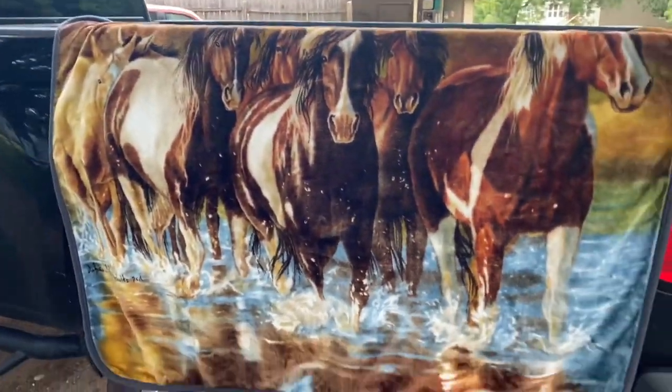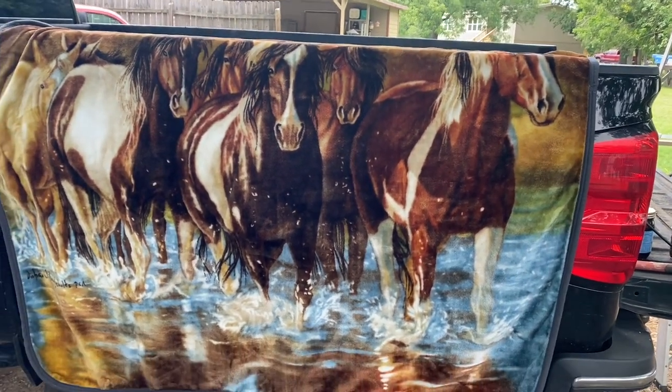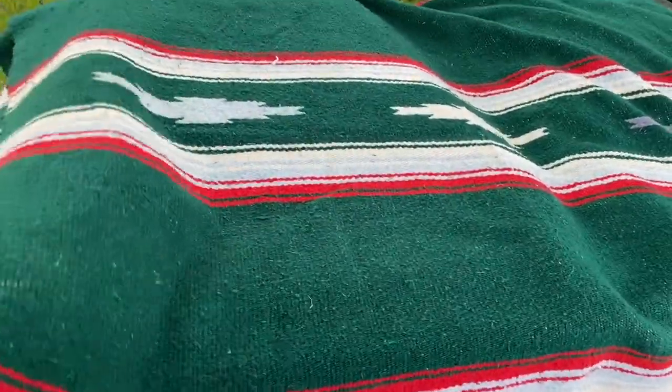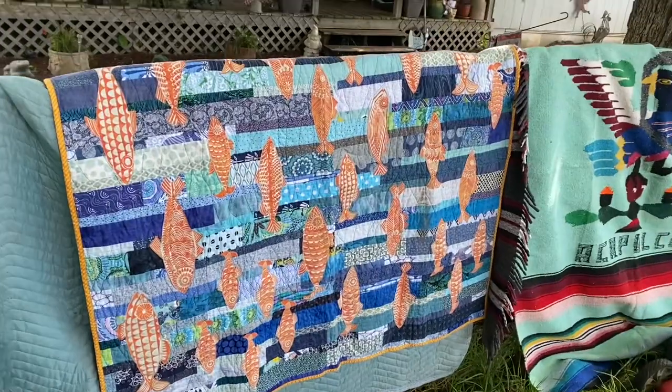I bought a horse blanket — basically just for padding, only gave a dollar for it. Then I bought this western or southwestern blanket — whatever you want to call them. I'm a sucker for these, always buying them; gave a dollar for it.